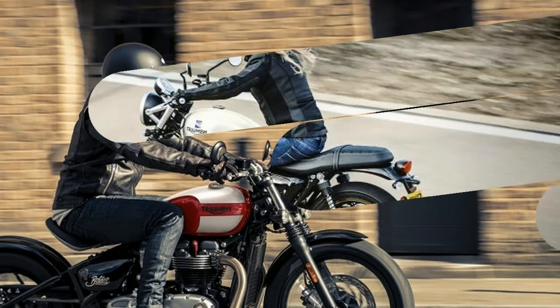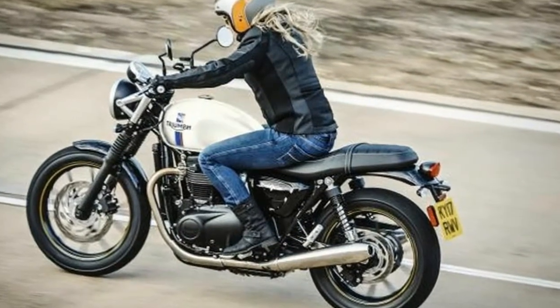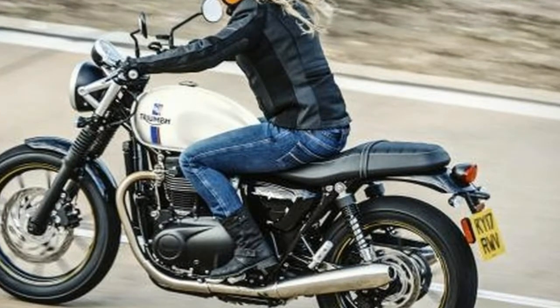All with truly modern capability, including ride-by-wire for sharper responsiveness and liquid cooling for amazing fuel economy.